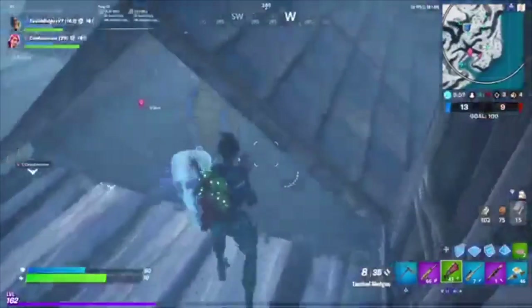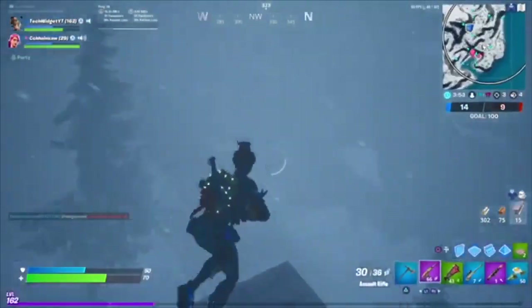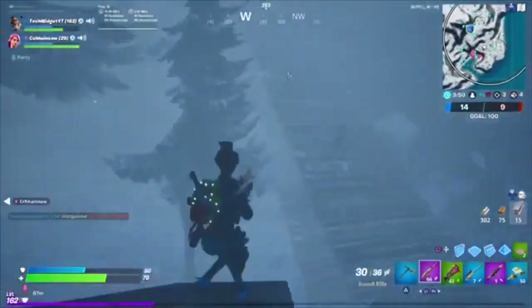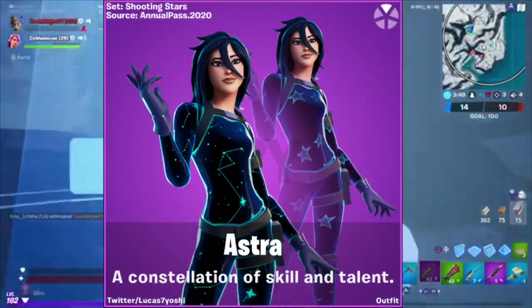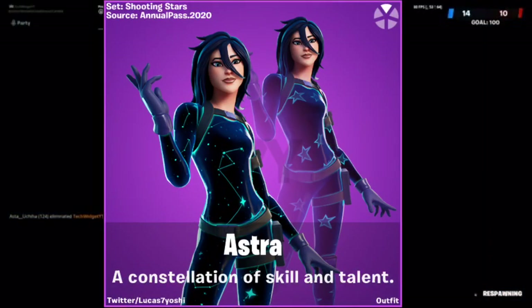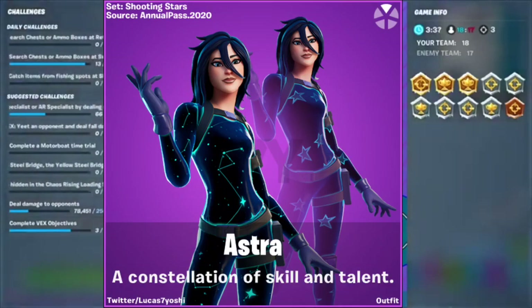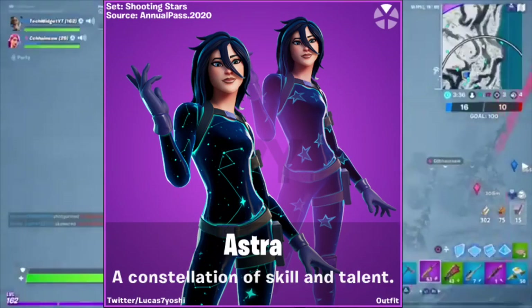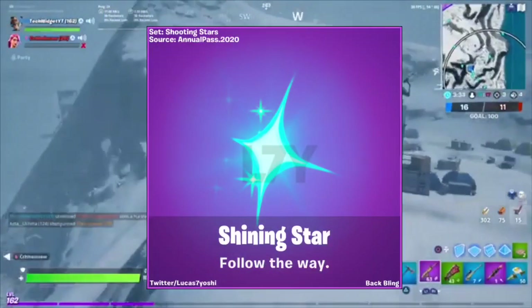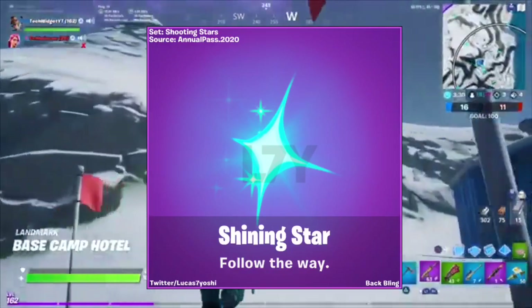Let's go over one of the skins that is due to come out — I'm going to put it on top of the screen. It is called Astra: 'A Constellation of Skill and Talent.' At the top right you can see it has different styles, or level-ups — I'm pretty sure it's different styles. There's also a back bling that comes with it called Shining Star — 'Follow the Way' — that also looks pretty cool.